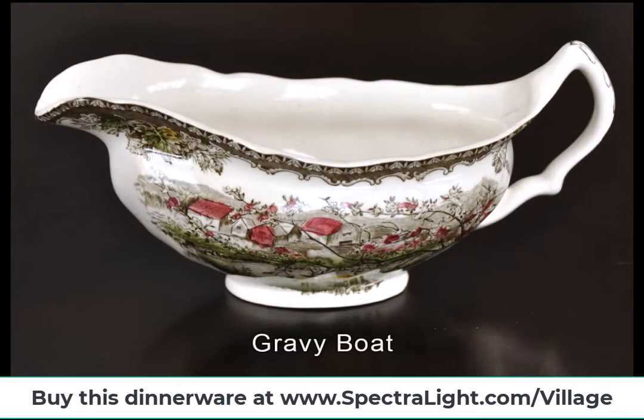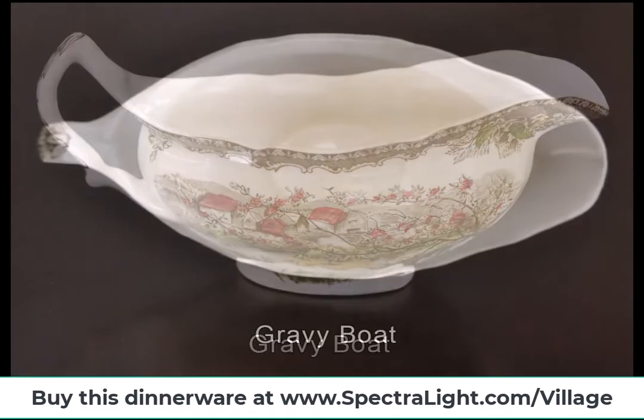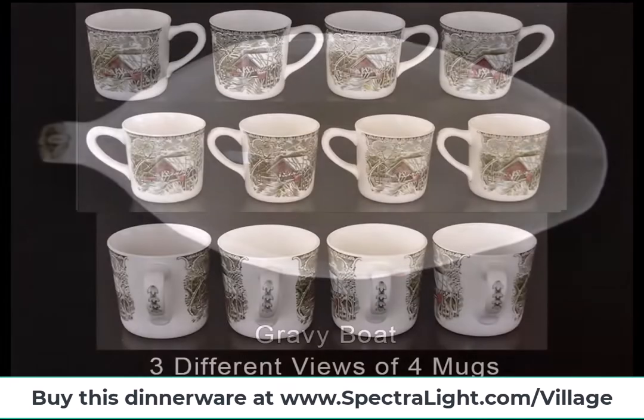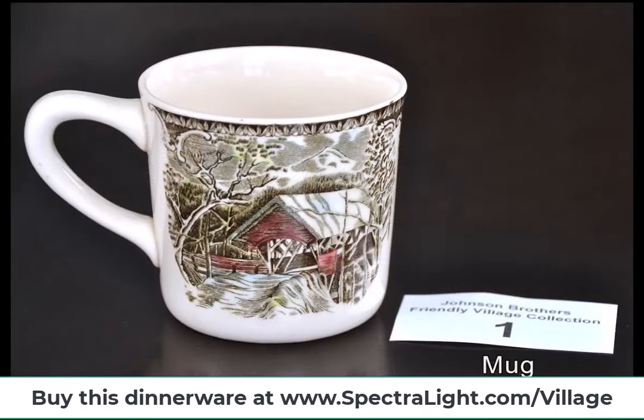In 2003, Johnson Brothers products ceased to be manufactured in Britain and the process was transferred to China, sadly bringing the end to an era. The Eagle Pottery Works were demolished in 2005.